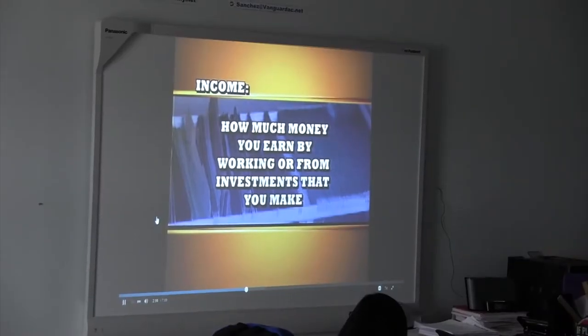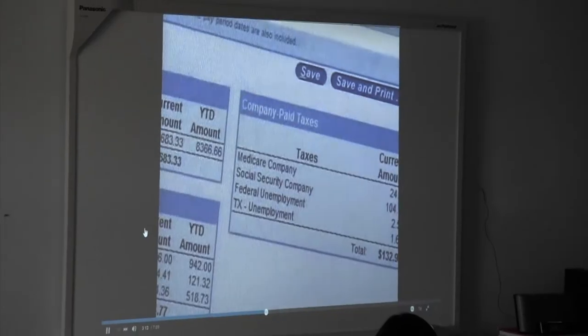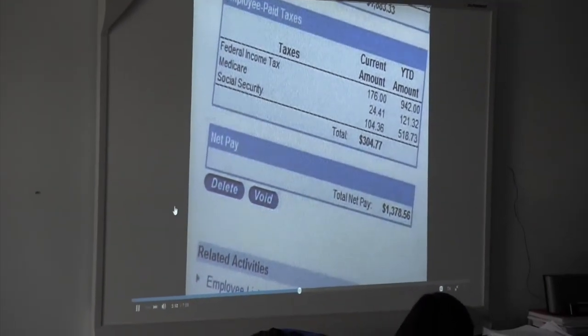I feel it enhances students' learning by them being able to apply critical thinking skills in real-world scenarios and practice their soft skills that will prepare them for future interviews or jobs. The majority of our practicum courses offer industry-based certifications aligned to their career cluster and are industry recognized, so that sets them at a higher level.